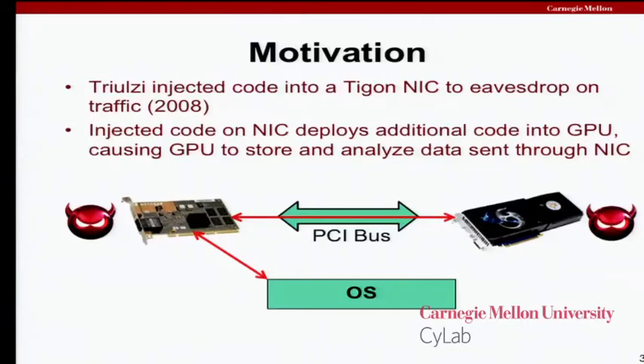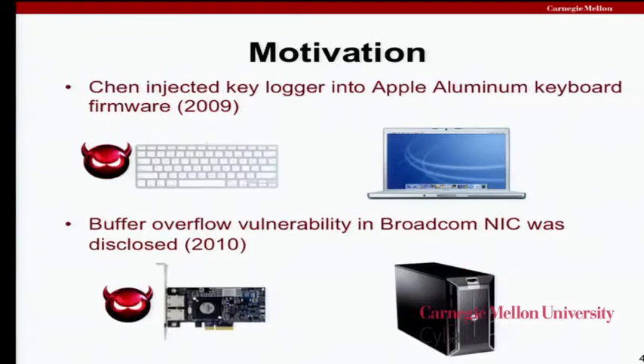The microcontroller environment in that card was resource-impoverished, and he wanted to do more things. He figured out you could do some kind of peer-to-peer communication between the network card and the graphics card. Modern graphics processors have lots of resources — very powerful processors, significant memory. That was a white hat guy doing a proof of concept. Not long afterwards, another guy named Chen figured out how to compromise the firmware in the Apple aluminum keyboard. It doesn't take long before a clever attacker can use that to log passwords and compromise the host itself.